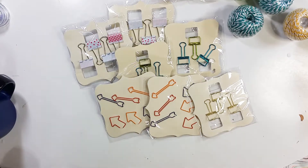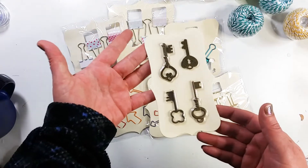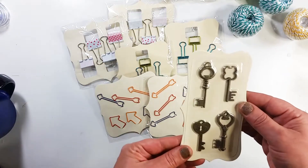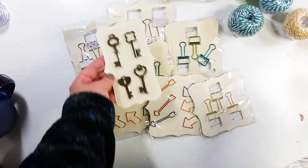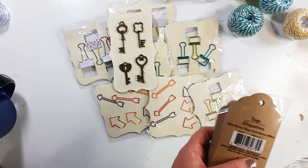I got these little keys — I'm not sure what I'll use them for, but they were 19 cents. I'll probably hang them on a journal or something.